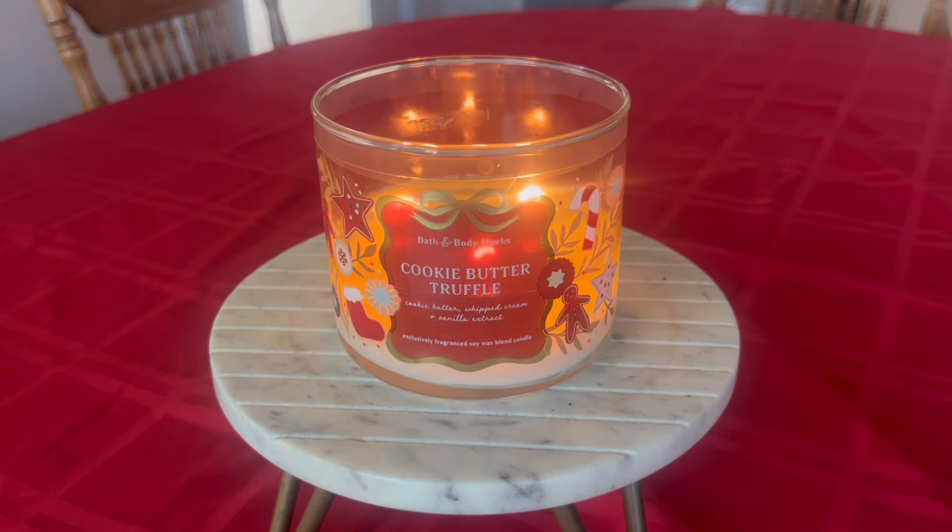Strength and throw on this candle I would say is anywhere between a six and a seven — I'm going to settle on about a six. I have been burning this candle predominantly in closed-concept bedrooms, just because I don't love the fragrance enough to really want it out in my open-concept living room. When I put it out in the open concept, I can smell it, but it's not a smack-me-in-the-face fragrance. It doesn't really throw all the way into the kitchen or to the other areas of my home.